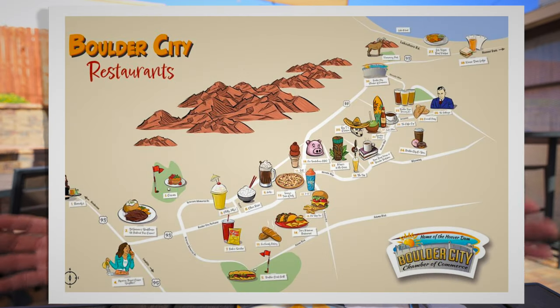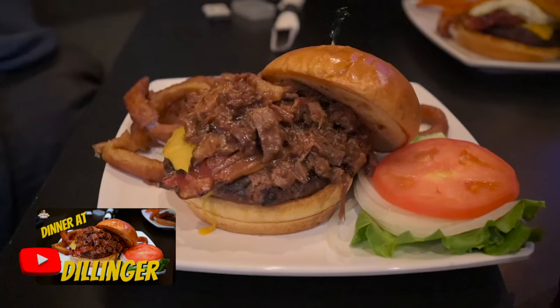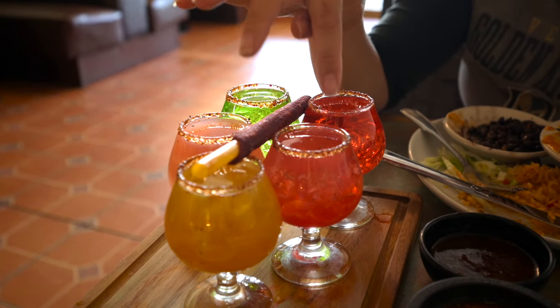Boulder City has an array of food options. They do have your usual fast food — Jack in the Box, McDonald's, Taco Bell, Panda Express — but they also have other kinds of food: sports bars, pubs, bistros, Mexican food, Japanese food, and Italian. I've also eaten at the Dillinger — loved it. I'll put a link to that video along with Toto's Mexican food, which is right before you hit the historic downtown.